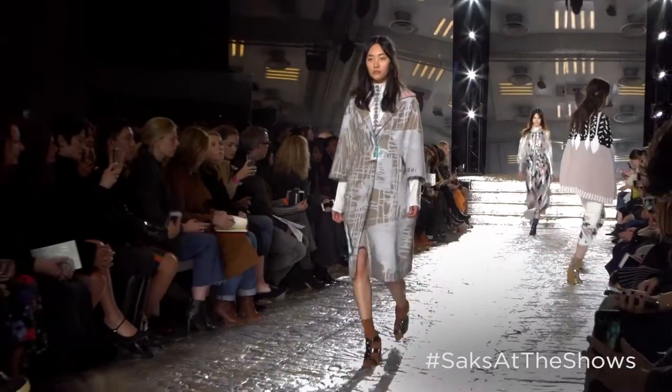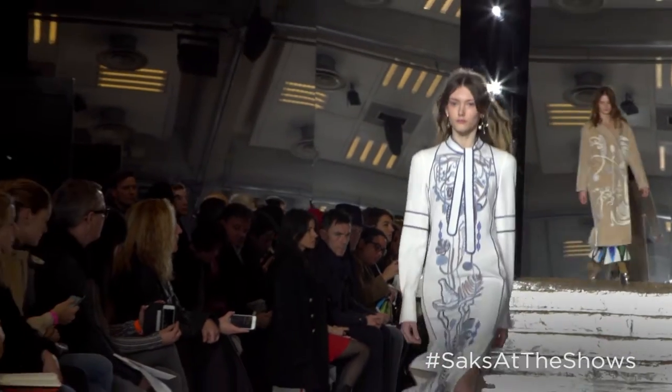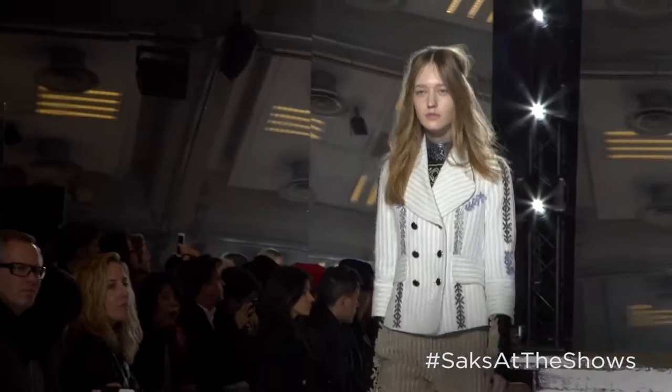We wanted to keep the shapes quite pure and really work on the fabrications. There were a lot of embroideries and knitwear, but the prints were kept quite simple — placed on very beautiful shapes and enhancing them.